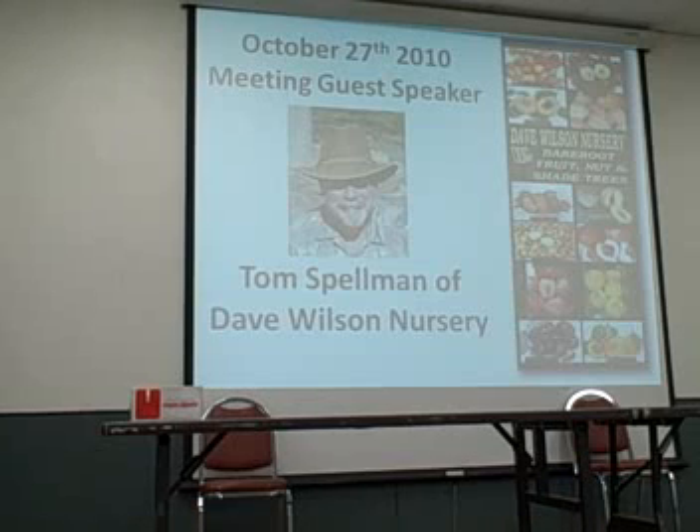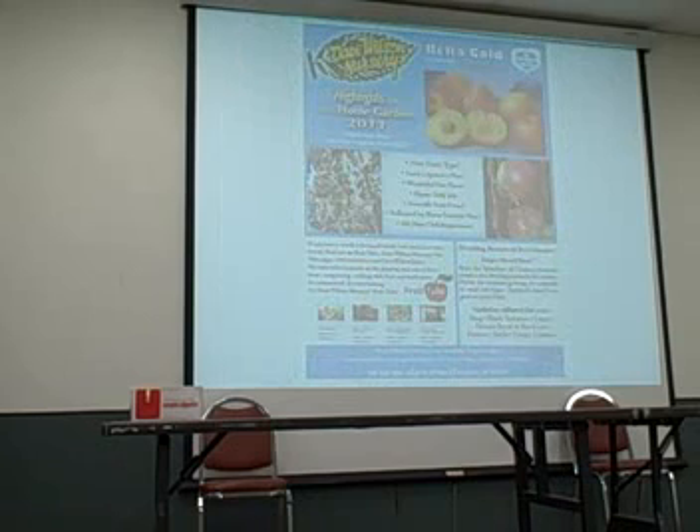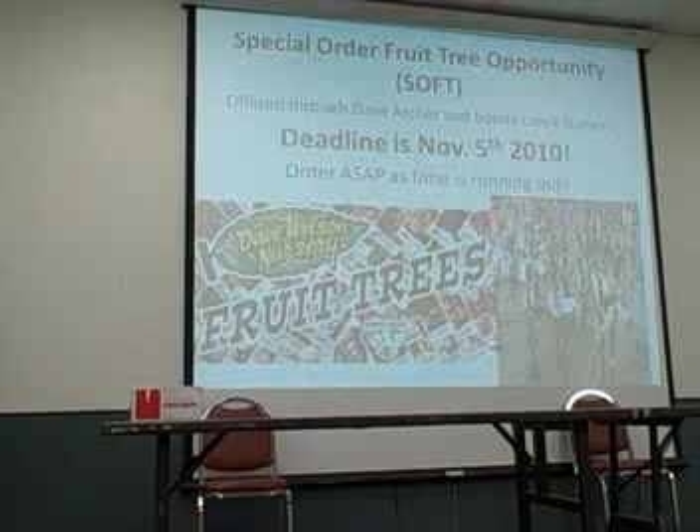Question: I sent the order in right away in September — how do I know if you got it? Contact Dave Archer — his name is on the bottom of the order form and his phone number is in the October newsletter. We will do our best to order that for you. If it was available, we'll get it for you; if not, we'll give you a refund.